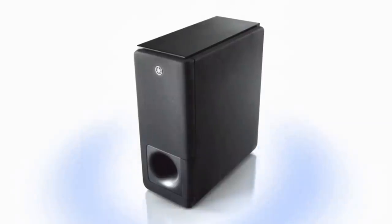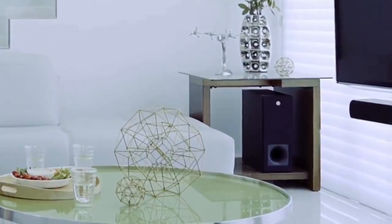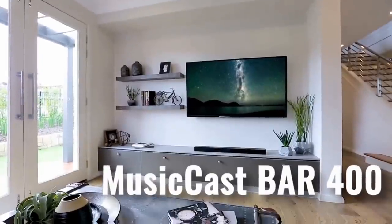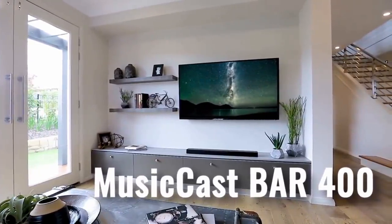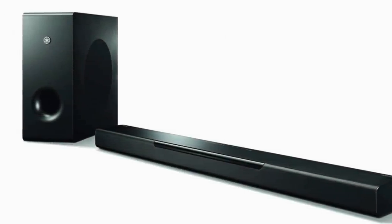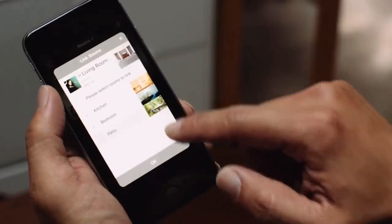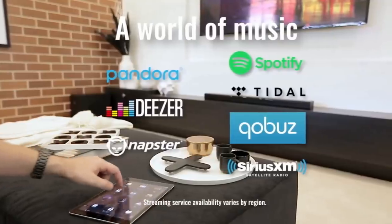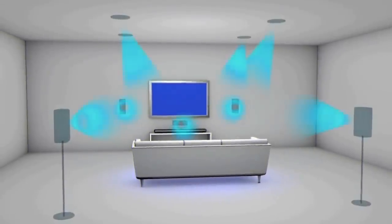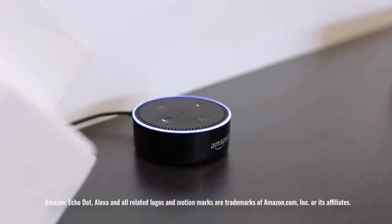In our testing, the included wireless subwoofer added powerful, punchy, and accurate bass to our movie watching experience. The soundbar offers a wide array of features, including MusicCast wireless multi-room audio technology, Wi-Fi access to popular music streaming services, optional wireless surround sound speakers to enhance audio coverage, and voice control via Amazon Alexa devices.